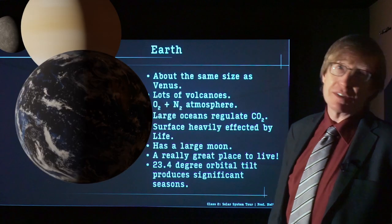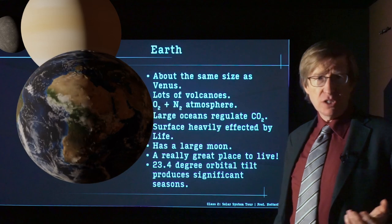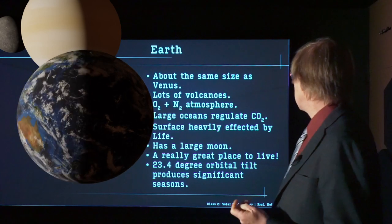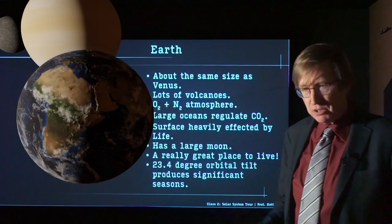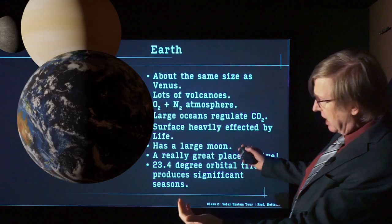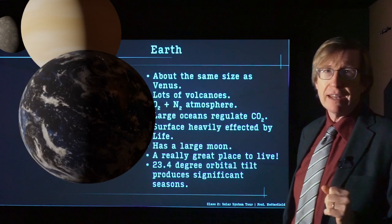Earth — fantastic place. It's about the same size as Venus and has lots of volcanoes, but that's where the similarities end. The atmosphere on Earth is a combination of nitrogen — being most of the atmosphere — and a smaller fraction of oxygen. It's got large oceans, which serve to regulate the amount of CO2 in the atmosphere so that it doesn't have a runaway greenhouse effect. The surface of Earth is heavily impacted by life — life really is the dominant thing that shapes the surface of the Earth now. Earth has one very large moon. Earth's rotation is tipped on its side by about 23 degrees, and this tip produces significant seasons.